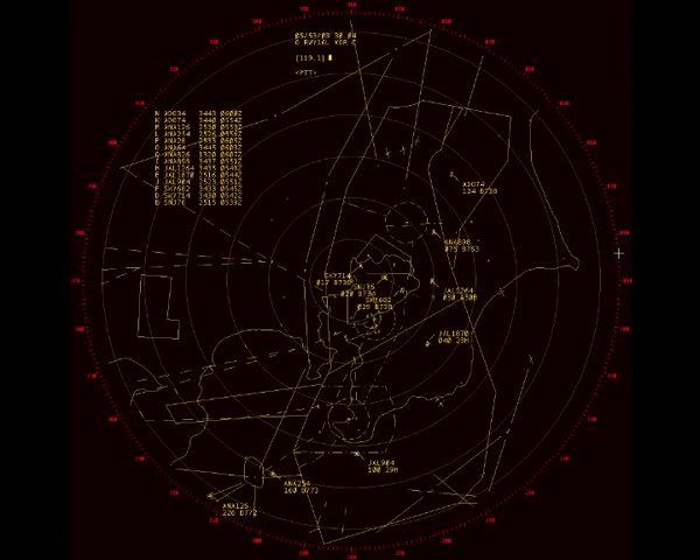Japan Air 1870, turn left heading 360. 360, Japan Air 1870. Japan Air 1899, turn left heading 070. Left 170, Aldipon 8908.